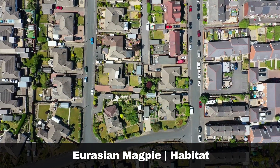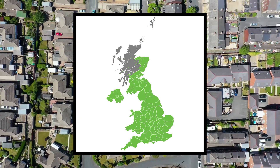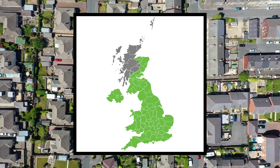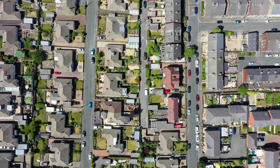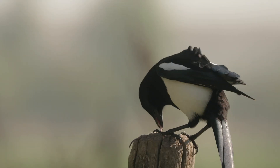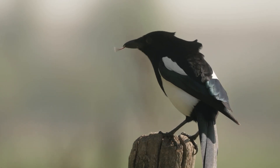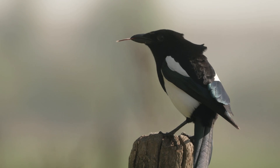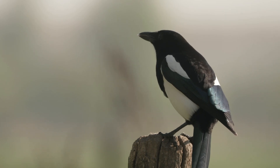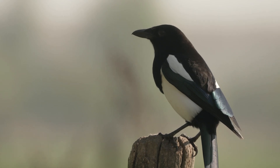Magpies are common across most of Britain and Ireland, except for the northern and northwestern parts of Scotland. In the past, they were heavily hunted in Britain, but their numbers increased in the late 20th century as hunting decreased. They can be found in a diverse range of habitats, but similar to the jackdaw, seem to favour human-populated areas. The magpie is a professional scavenger and will happily consume scraps of food either donated or discarded by humans. They are omnivores and will eat insects like beetles, flies, caterpillars, worms and spiders. Magpies will also consume berries and seeds when available, and similar to our other corvids will occasionally prey on small birds and their nests.